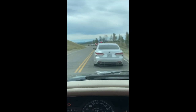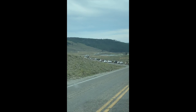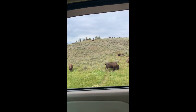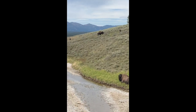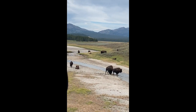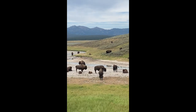Something tells me this is one of those bison jams I was telling you about. You can see them all getting fired up, you can hear them all just grumbling. This is wild buffalo. This is Yellowstone National Park.